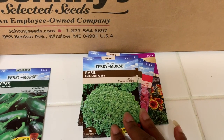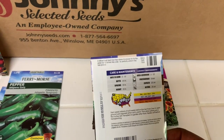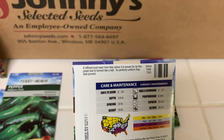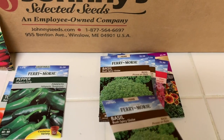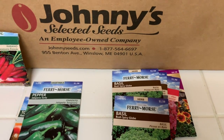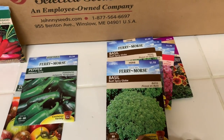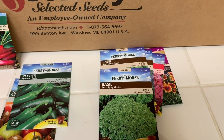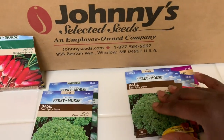We have the basil bush spicy globe. I got these because it gives you a manicured look — they grow like in a ball shape, so you'd think you actually pruned it, but apparently you don't. I thought that would be a nice interest to the garden, not really formal, just give it some nice interest. I'm going to plant them — not sure if I'll line them in front of the raised beds or strategically plant them somewhere — but I thought that would be cute. And I don't know why I got two packs of those.